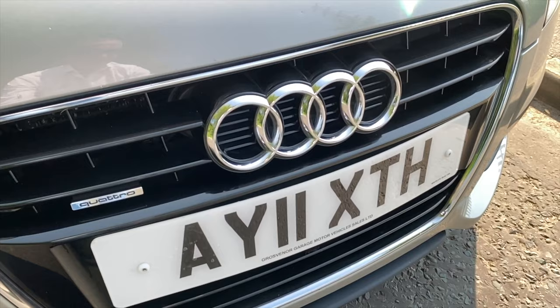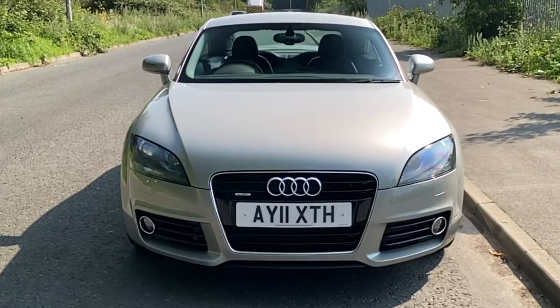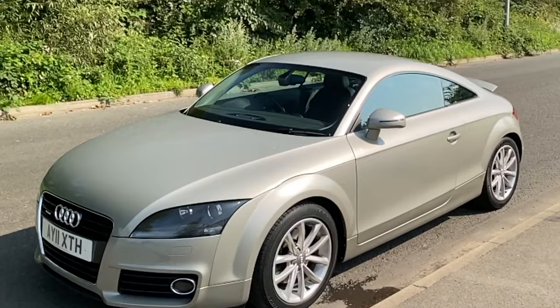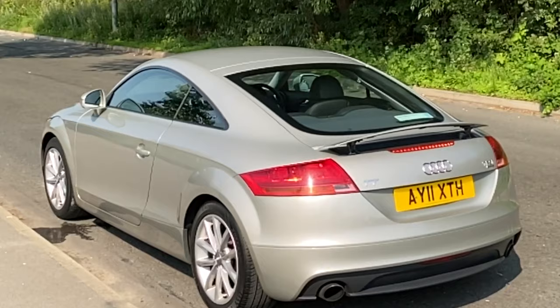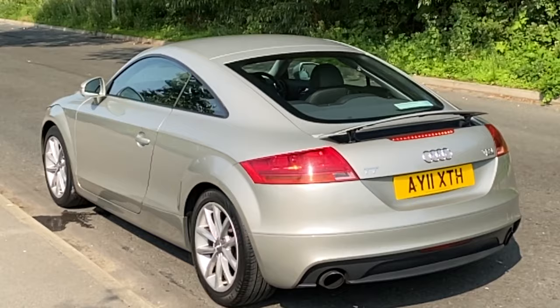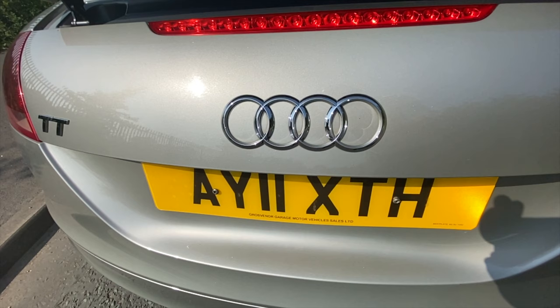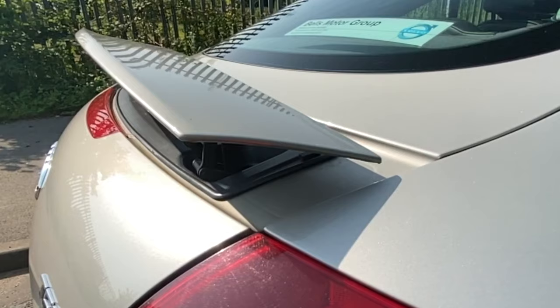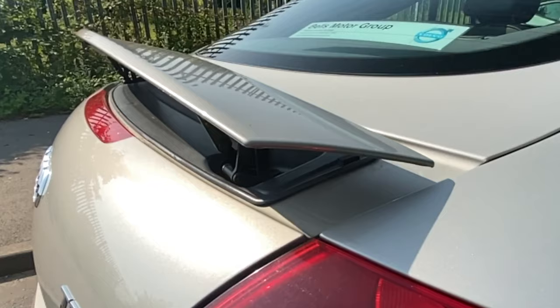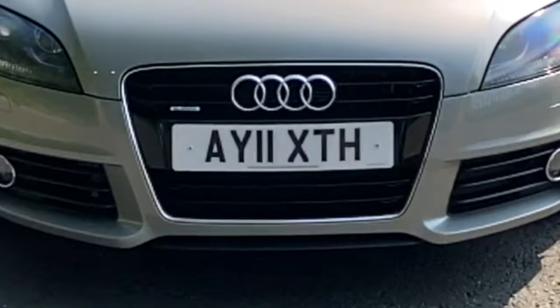Two owners from new and a full service history. It's done 71,518 miles, last serviced on the 22nd of the 3rd 2019 at 68,501 miles. MOT is until the 5th of the 2nd 2021. Fuel economy: urban 28.5 mpg, extra urban 49.6 mpg, combined 39.2 mpg. 0-60 in 6.2 seconds, top speed of 148 mph from a 208 brake horsepower four-cylinder 16-valve engine.